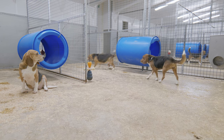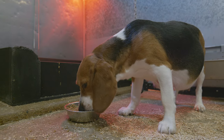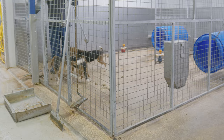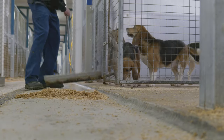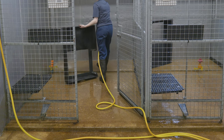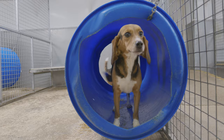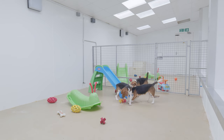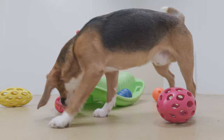At MBR, dogs are housed in groups according to age, sex and weight, ensuring that the dogs are well-socialized. Their bedding is cleaned out on a daily basis. Toys, tunnels and platforms are available to provide an enriching environment, and dogs also have access to a play area which contains a larger variety of toys and enrichment.